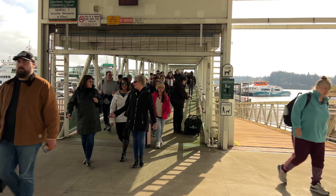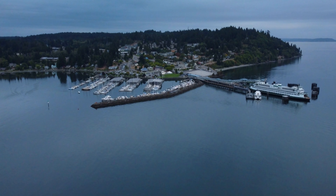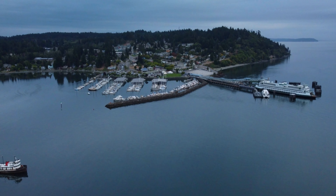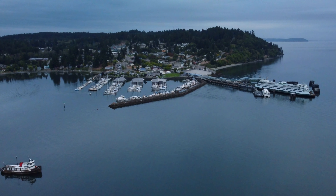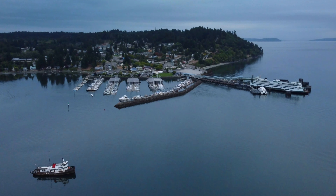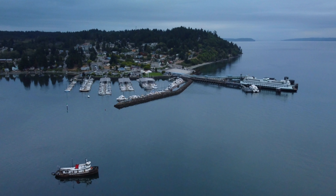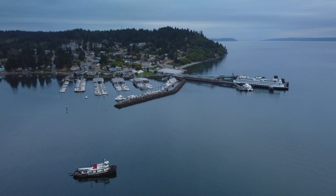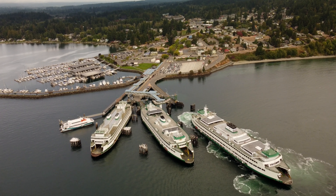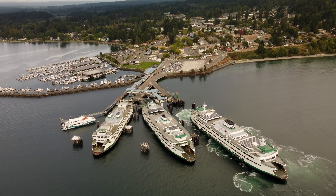And here comes Gina the Filipina in pink. We've got the Kingston Ferry, the Kingston Marina, the super cool tugboat, and all of downtown Kingston in one shot here — very cool. This is actually the ferry that Gina came in on. I had to hurry up and land the drone and then run over there to meet her.